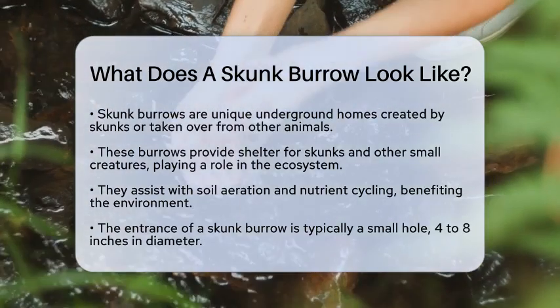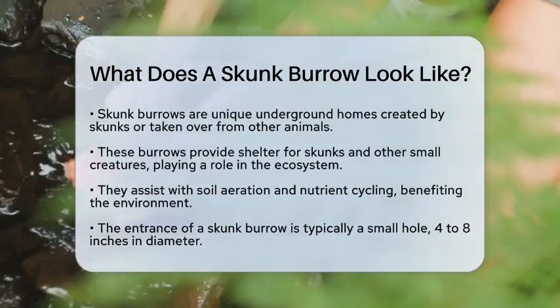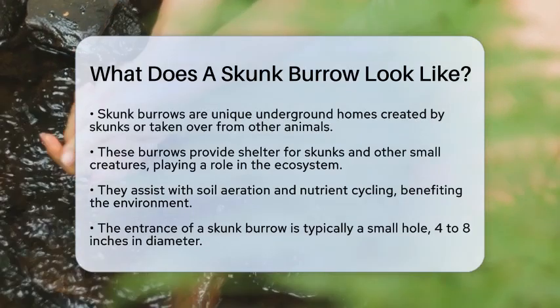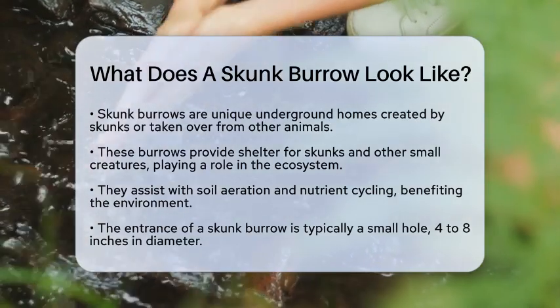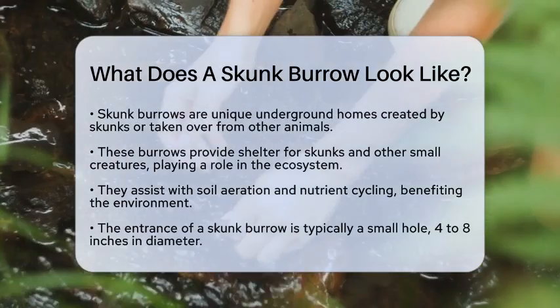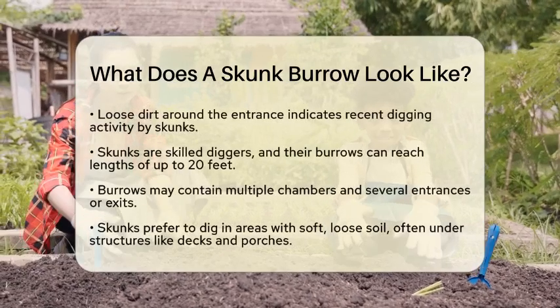A typical entrance to a skunk burrow is a small hole in the ground, usually measuring between 4 and 8 inches in diameter. You might notice loose dirt around the entrance, which skunks dig out with their strong front paws. These animals are excellent diggers, and their burrows can extend up to 20 feet in length.